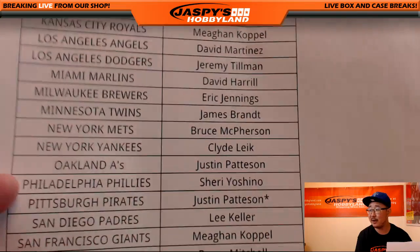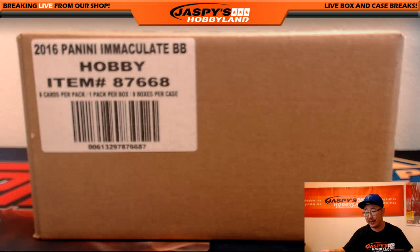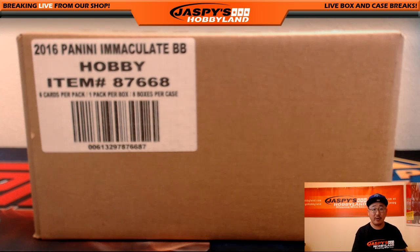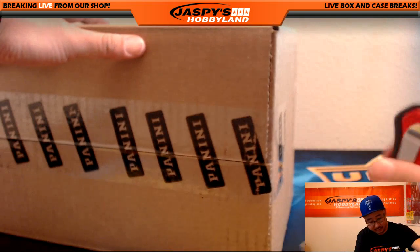Justin Paston with last spot mojo and the Pirates. We have another pick your team almost filled up and ready to go on jaspishobbyland.com, so be sure to go there and check it out. Alright, here we go, good luck.